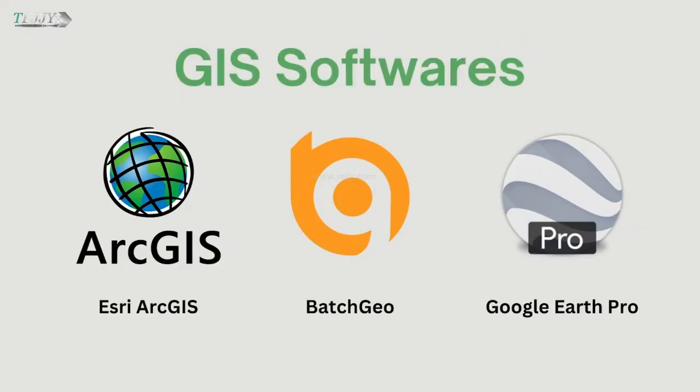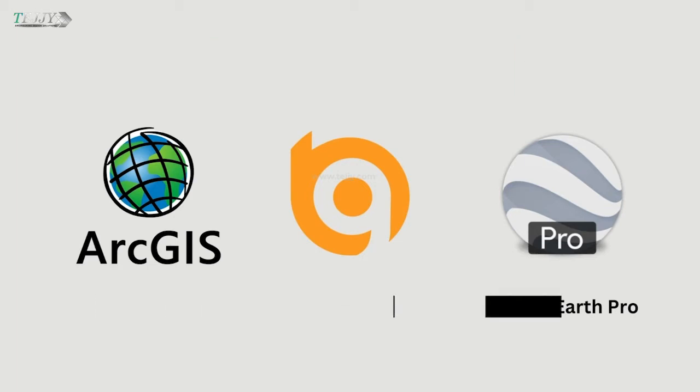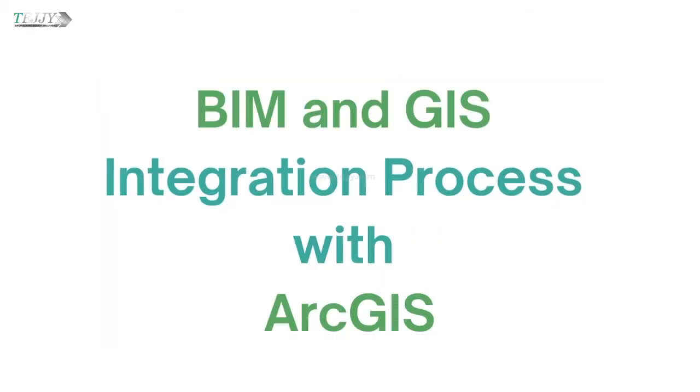The most used GIS softwares are Esri ArcGIS, BatchGeo, and Google Earth Pro. Let us take a look at the BIM and GIS integration process with ArcGIS.